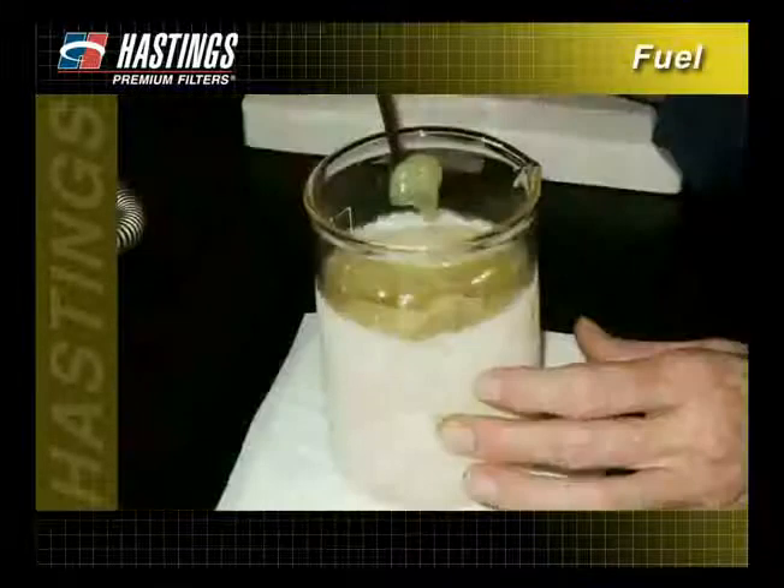In the colder months, waxing can also become a problem as low temperatures cause wax in the fuel to gel. This gel will then plug filters and fuel lines.